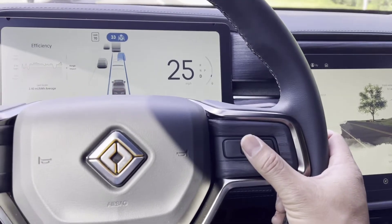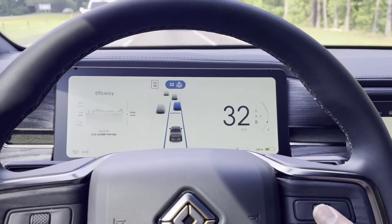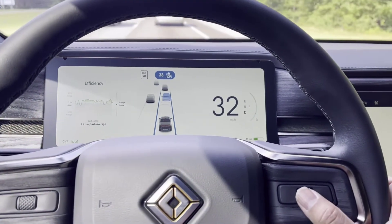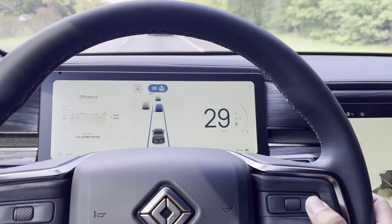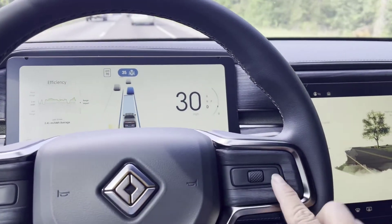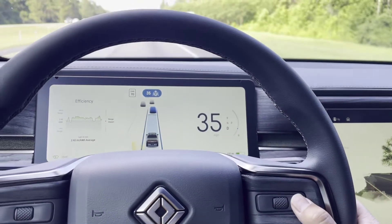Down here, the radio button going down will decrease the distance keeping with the vehicle in front. If I want to increase it, I just slide forward to increase the speed. There's a right click to increase speed, and the left click to decrease speed.